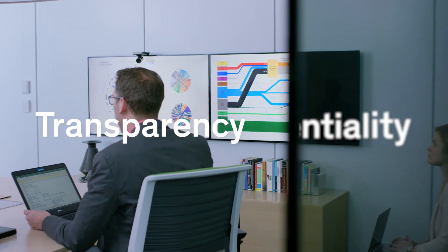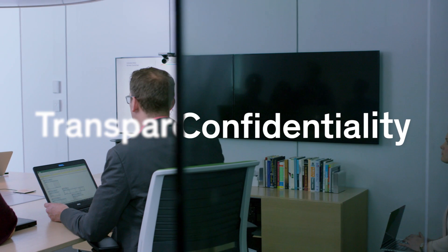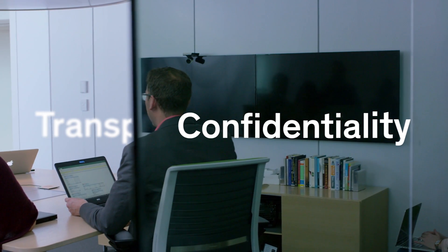Casper cloaking technology. Transparency and confidentiality. Both at the same time.